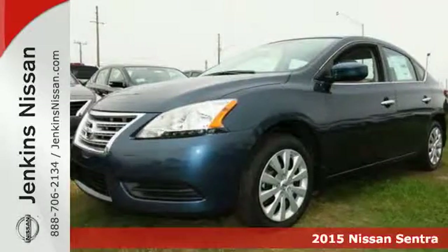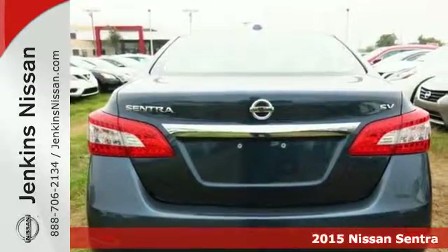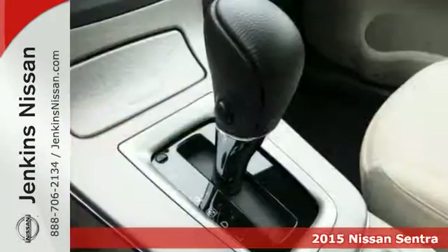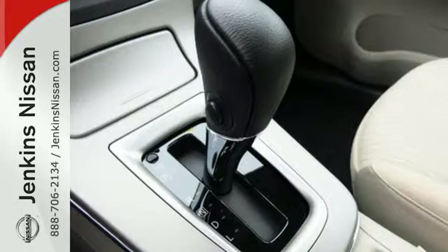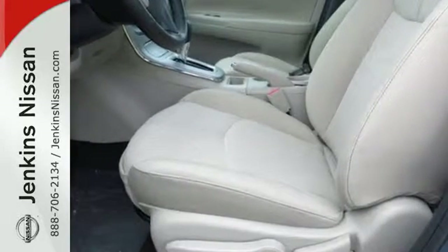It's a 2015 Nissan Sentra. No matter how long the drive, enjoy it with this spacious and comfortable ride. A quiet cabin, well laid out space, and plush materials combined to create an atmosphere that puts comfort first.